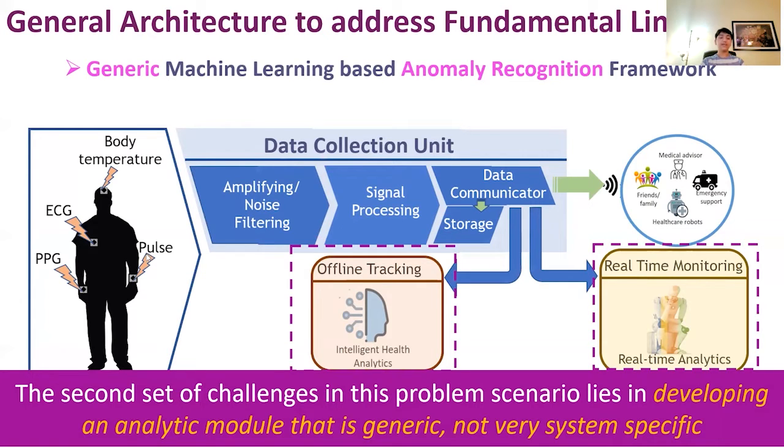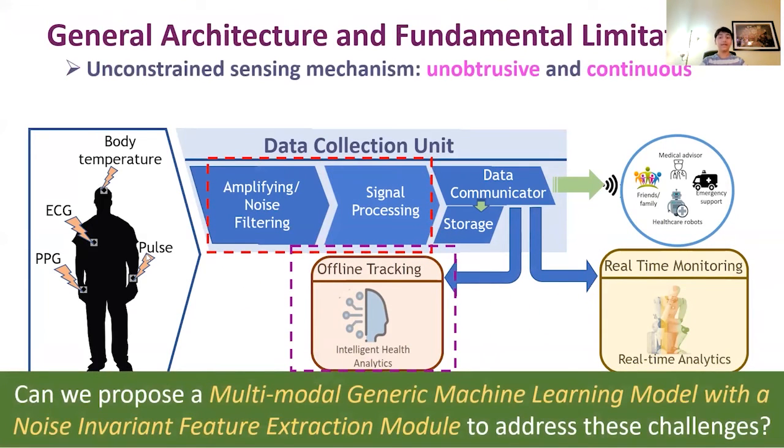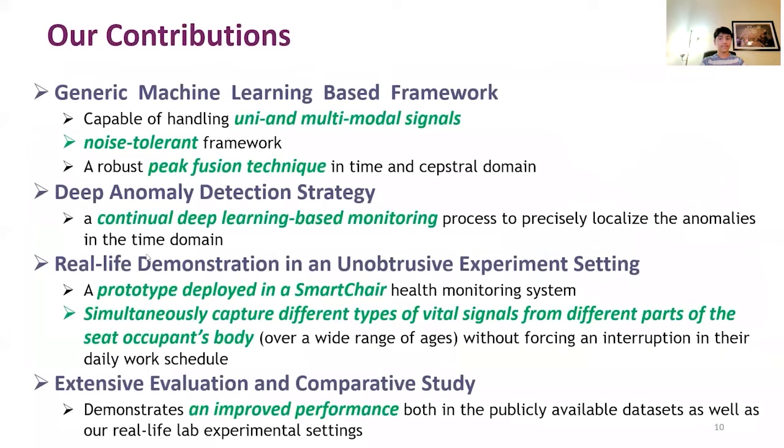We propose a generic machine learning based anomaly recognition framework to solve this problem. Our method is multimodal, generic, and noise-robust. We have a generic machine learning based module which can handle both multimodal and unimodal signal inputs. A robust peak detection module is proposed to fuse peaks from both the time and spectral domain. This peak fusion step is crucial to obtain a discriminative feature representation from a signal in the presence of noise.